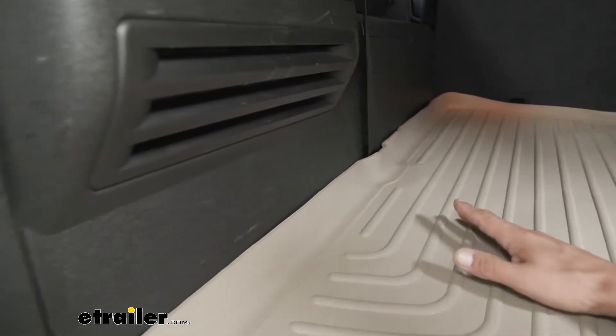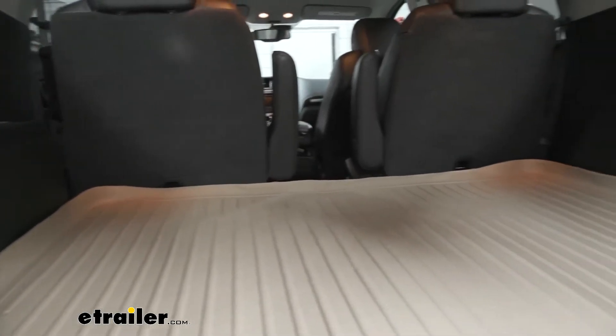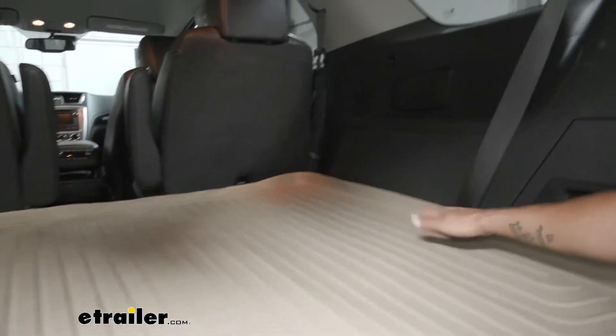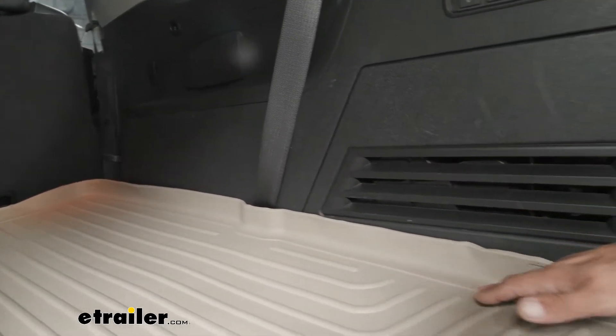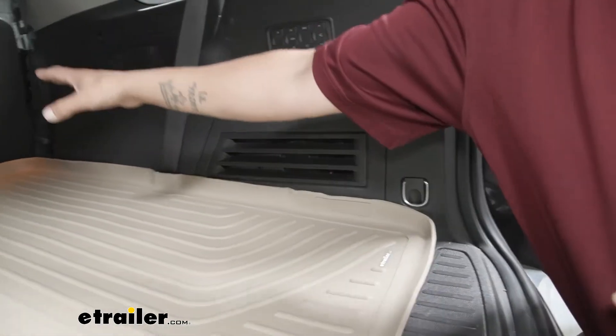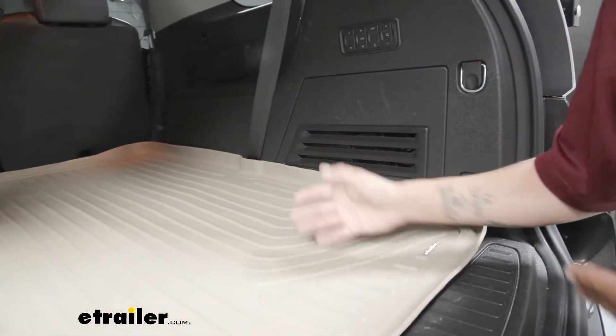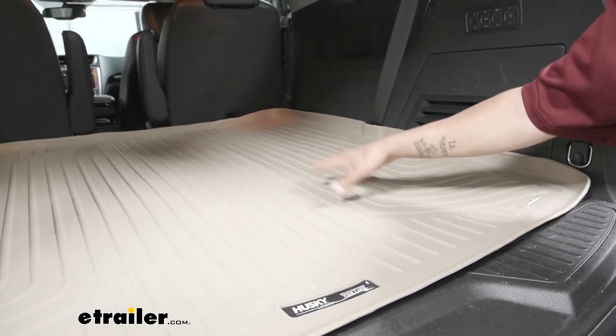The liner will keep all that material on there and off the carpet. If you follow along, you're going to see it's custom molded to the entire back section. It has those little cutouts for the seat belts, so it's not going to cause any kind of interference or buckling. And it'll come all the way back, all the way to the threshold, so we're going to have coverage for the cargo area even if we have the third row seats put down.